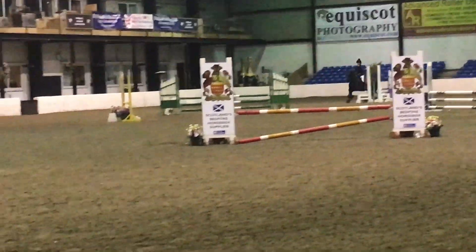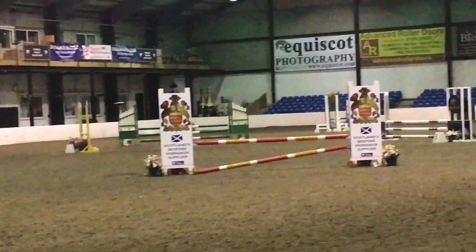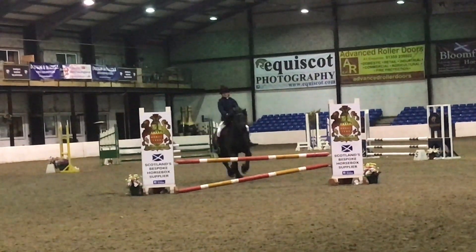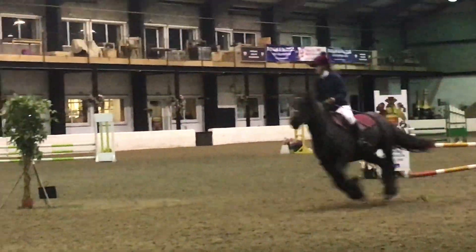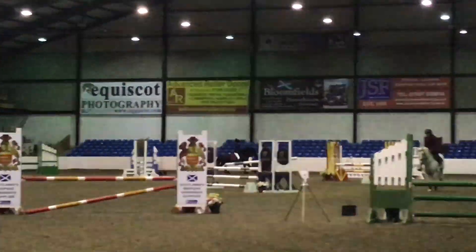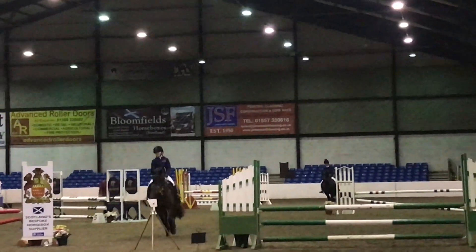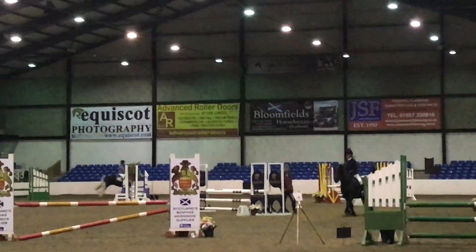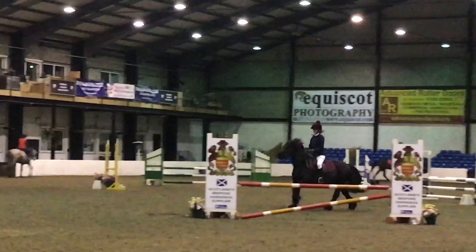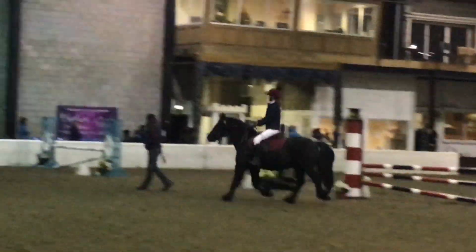Eleven was fine as well. Round the corner to twelve, I couldn't really decide whether to cut the corner or not, but eventually I did. We came into that one and he popped it fine, because it was quite small. Thirteen he did fine, but we kind of messed up the stride a wee bit - but that was fine. That's Clyde just enjoying the lap of honour, as he loves. It was very cute.